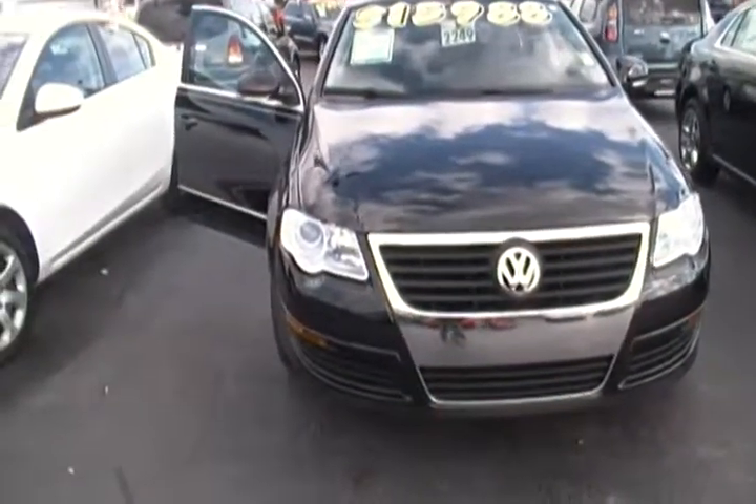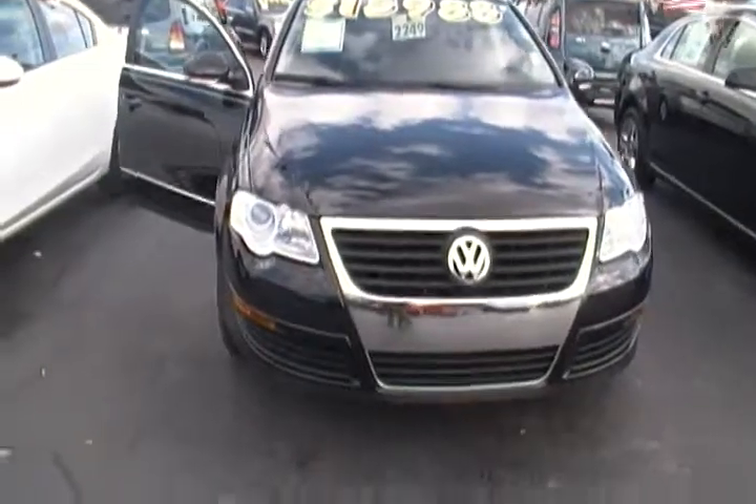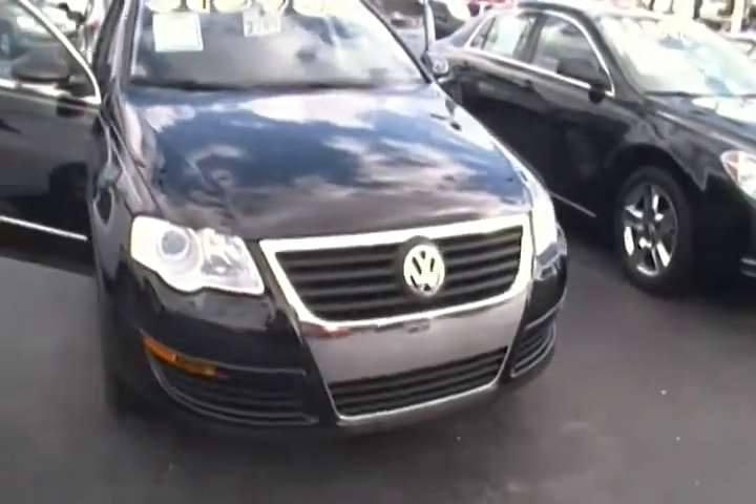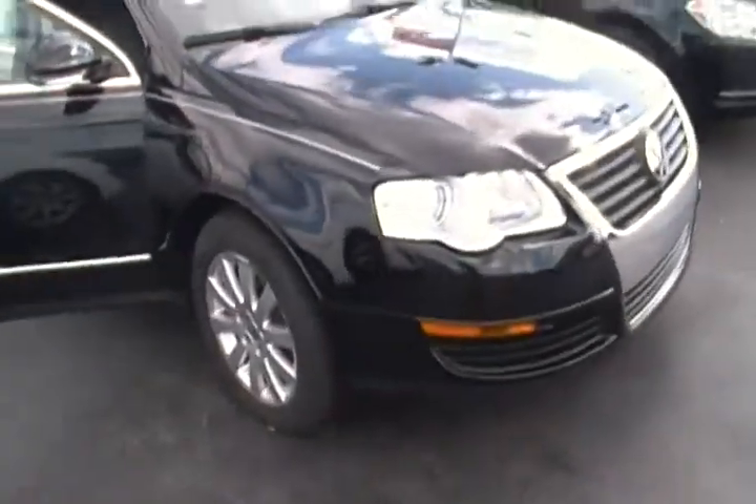Hello everyone, today I am here at Hollywood Chrysler Jeep and I have for you today this 2008 Volkswagen Passat Turbo. This Volkswagen is a four cylinder deep black Passat. It is a four door sedan.